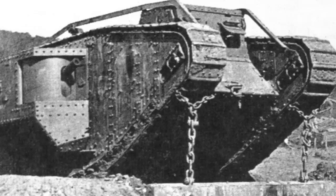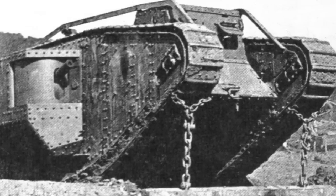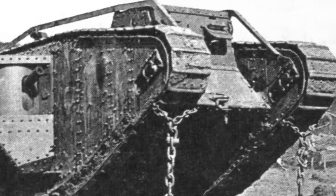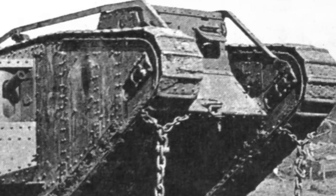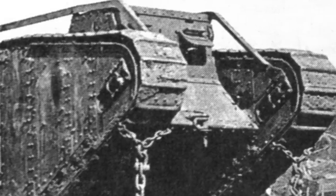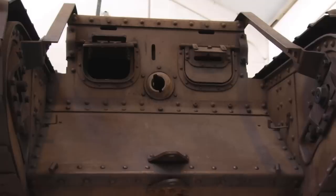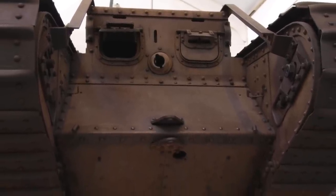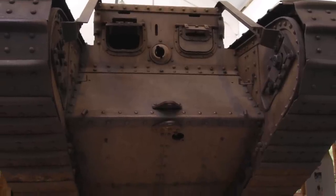Then a young army officer spotted Excellent sitting silently on his plinth. The army officer approached the naval commander of HMS Excellent with a novel suggestion. Given some time and a few sailors, the old tank could perhaps be returned to running order. It seemed a tall order — after all, number 2324 had been sitting outside in the sea air for 21 years.